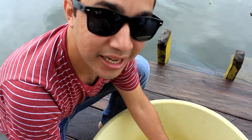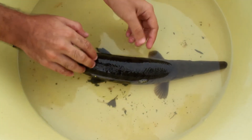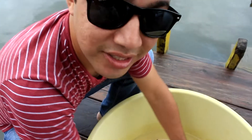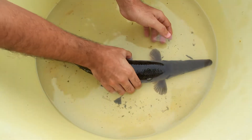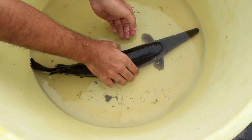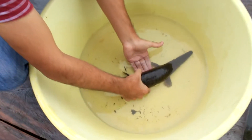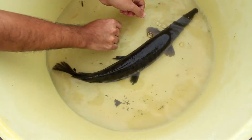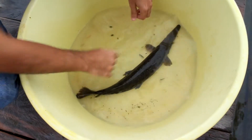We have here a baby alligator gar. As you can see, the body of the alligator gar is elongated and heavily armored with ganoid scales. An adult alligator gar can reach approximately 3 meters. This is just a baby — it's biting. It's a difficult fish to handle.